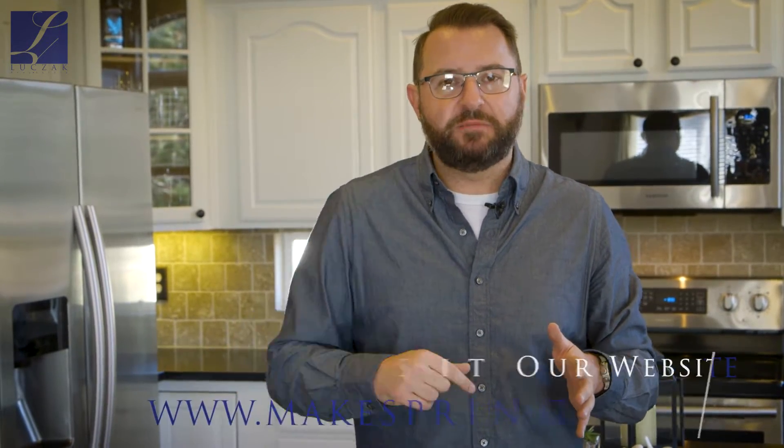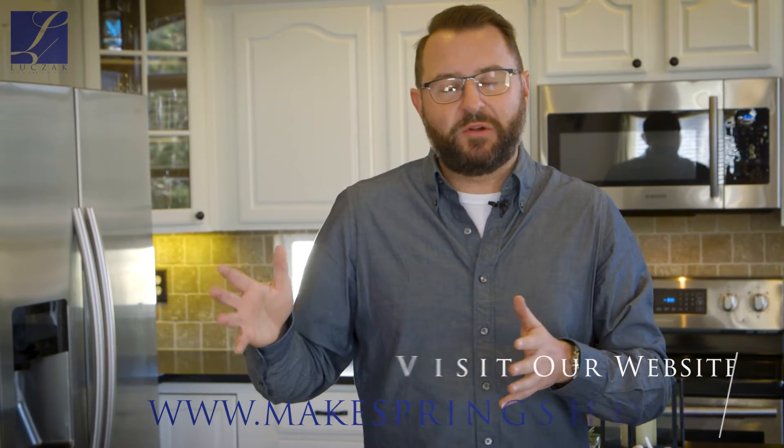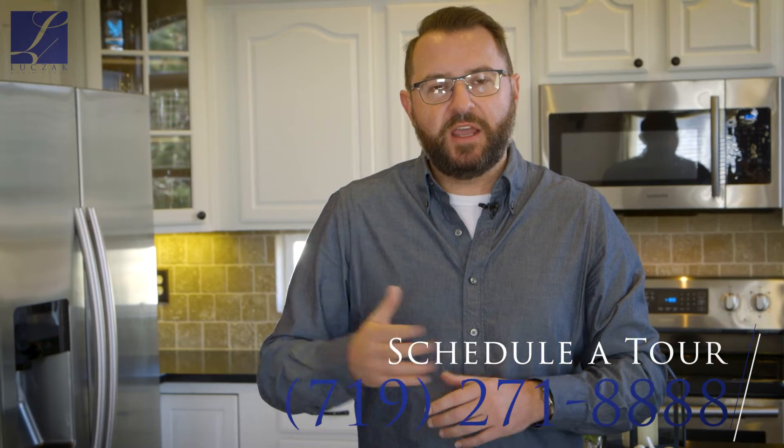If you'd like all the information about this fantastic property, please visit my website at www.MakespringsHome.com. If you'd like to see this gorgeous house with your own eyes, please give me a call for a private tour at 719-271-8888. Thanks so much for checking it out — see you on the next one.